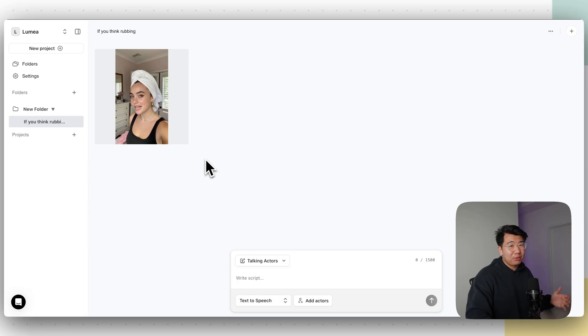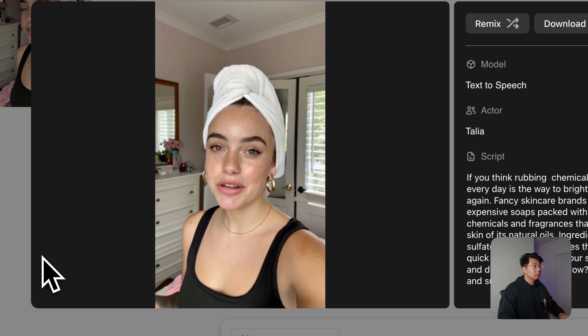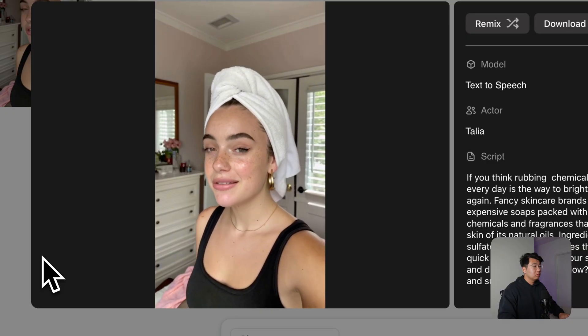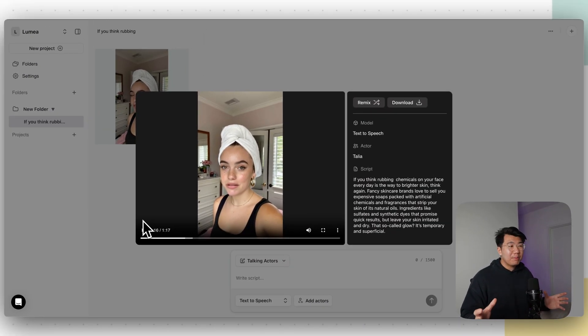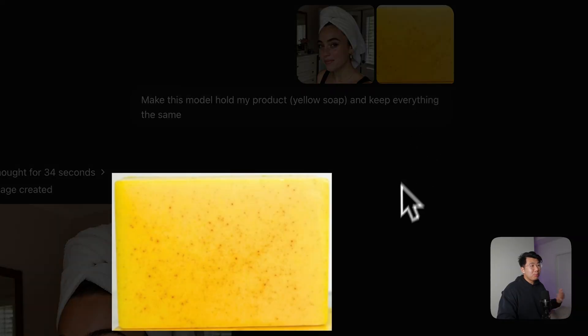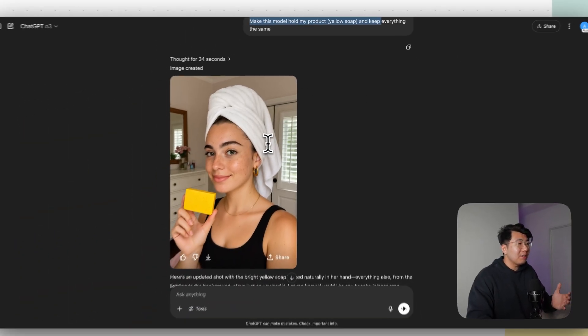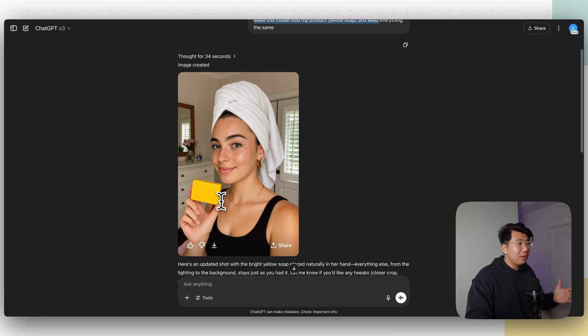Let's watch the video ArcAds generated. 'If you think rubbing chemicals on your face every day is the way to brighter skin, think again. Fancy skincare brands love to sell you expensive soaps packed with artificial chemicals and fragrances that strip your skin of its natural oils.' It's really, really good. Majority of people are never going to tell it's AI. It literally looks like a real person recommending what to put on their face after showering. Now I also uploaded a picture of her and a picture of our soap product, and I told ChatGPT to make this model hold my product — yellow soap — and keep everything the same. ChatGPT created an image with the model now holding the soap.